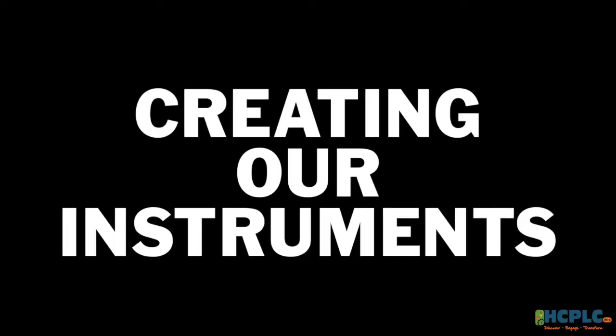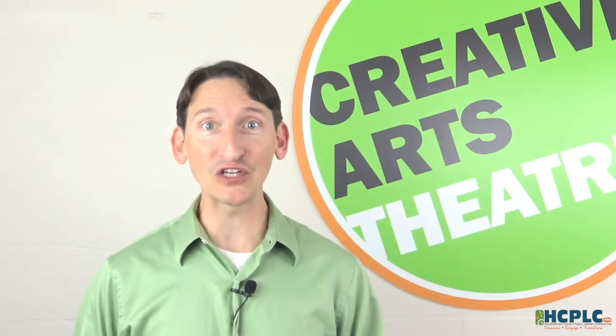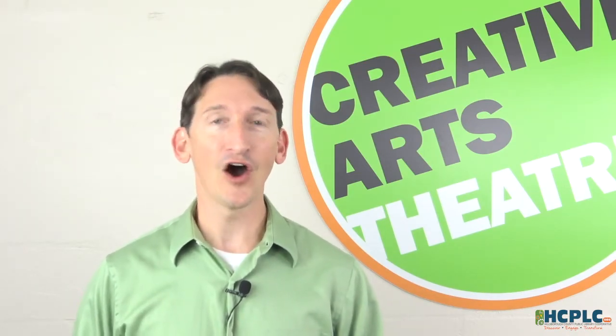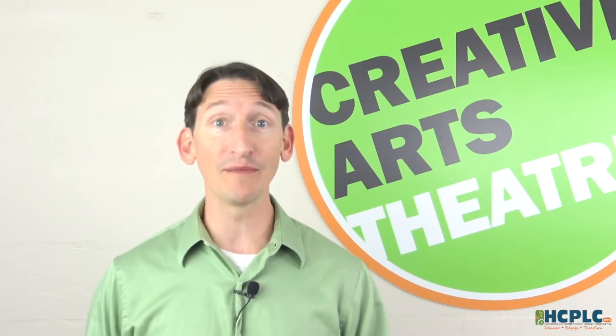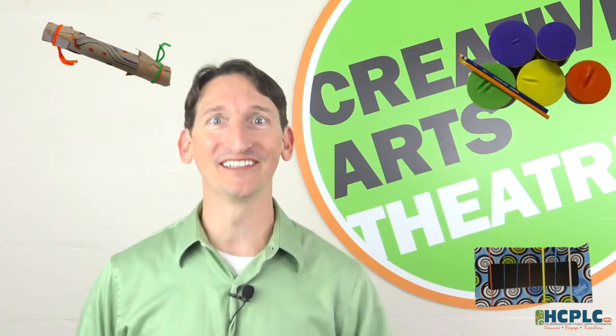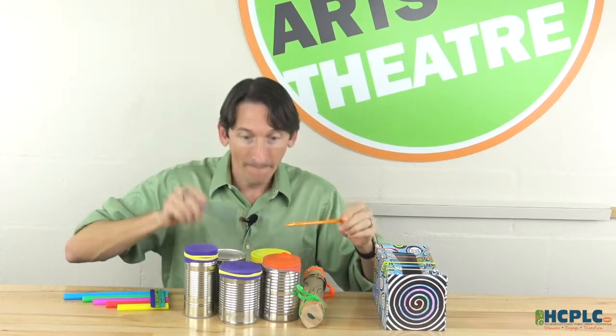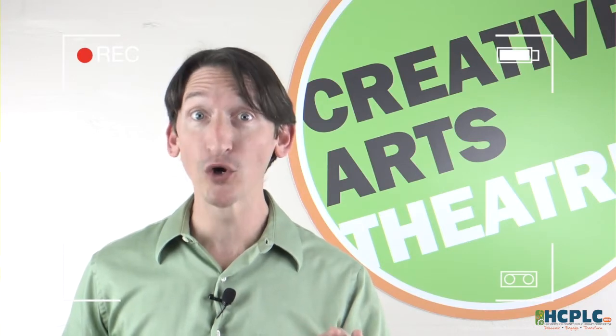Creating our instruments. Let's create our musical instruments — all the things you need can be easily found around the house. Today we're going to be making three instruments: a lap harp, a rain stick, and drums.